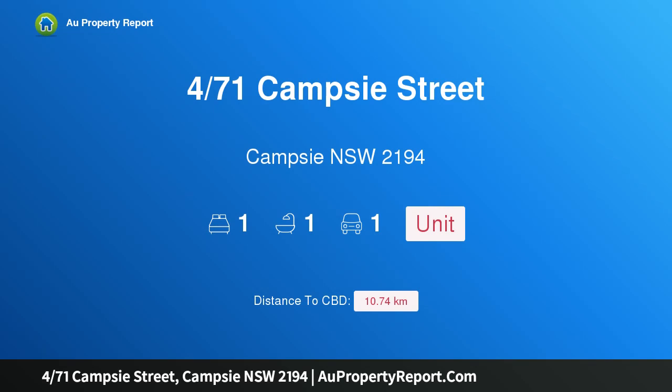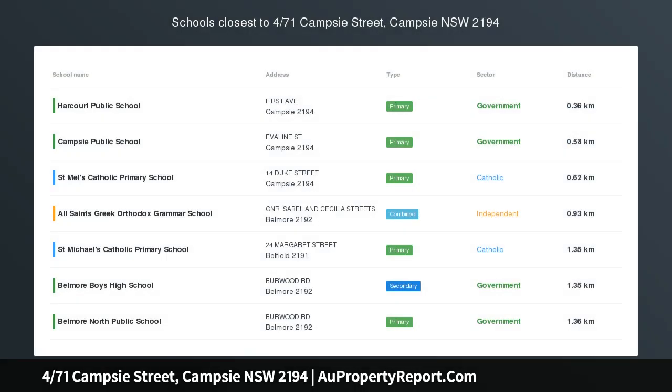Hi, I am glad to introduce property 471 Campsie Street, Campsie NSW 2194.